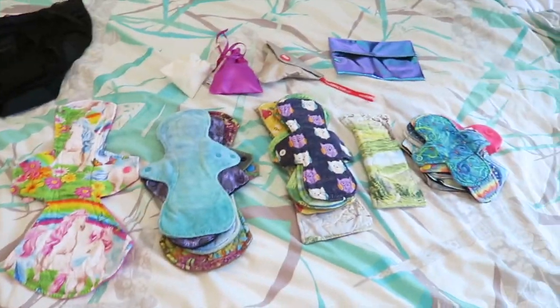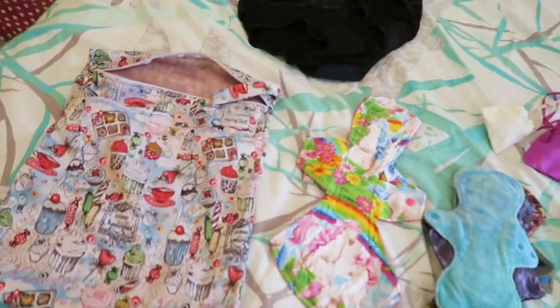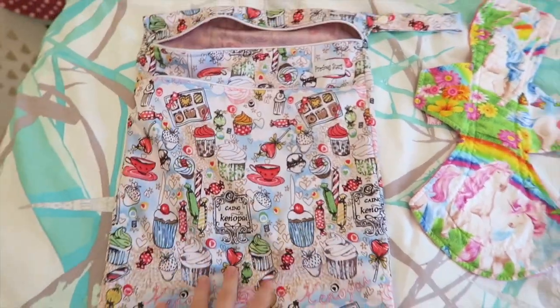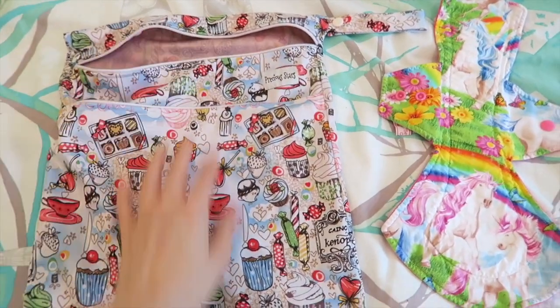Everything is laid out on my bed at the moment. This is my travel bag — it's a Precious Stars large wet bag with two zippers, so I have a dry side and a wet part.